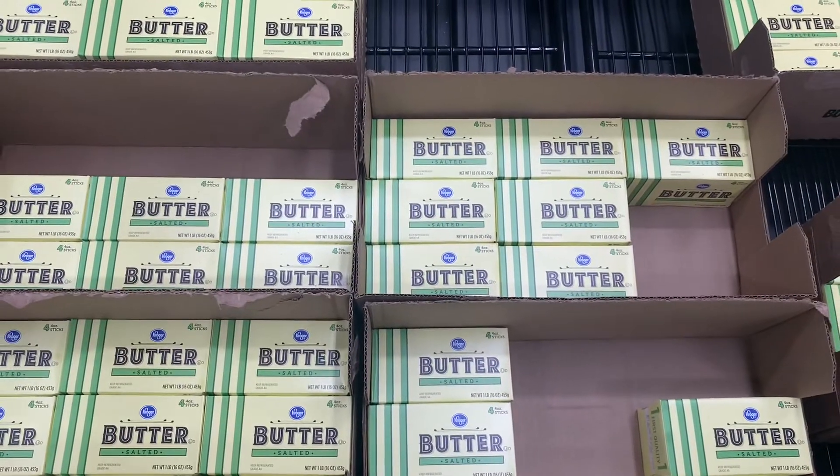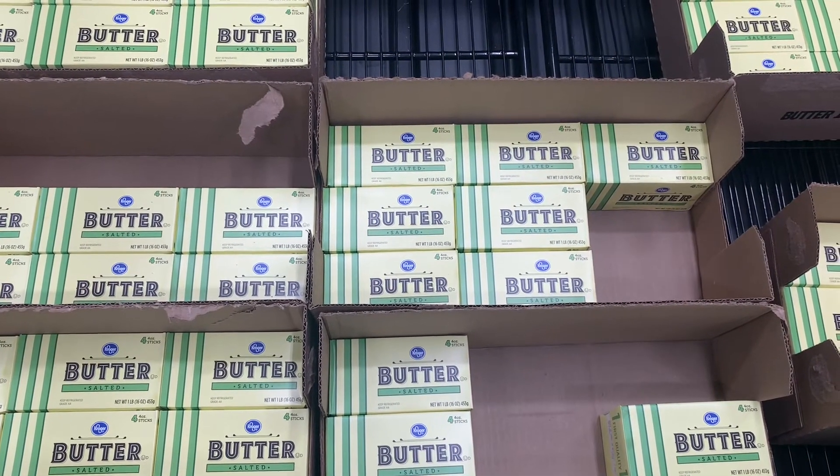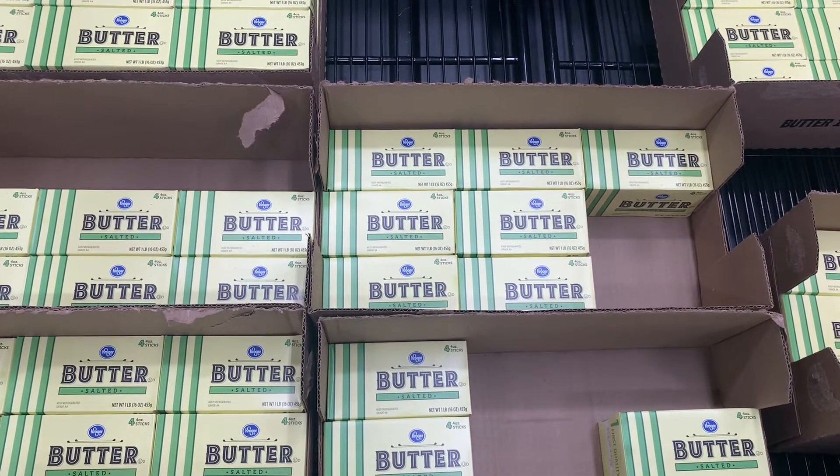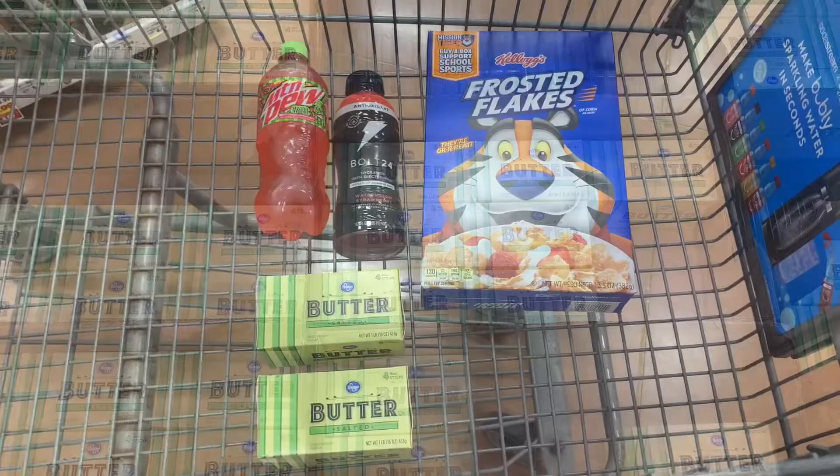Another really good deal they have right now is their Kroger brand butter — it's a stick butter. It's a weekly digital deal, you can get it up to five times and it's only $1.77. That is so good. I'm going to go ahead and get some because I really need it.